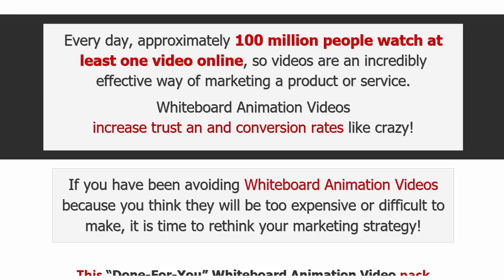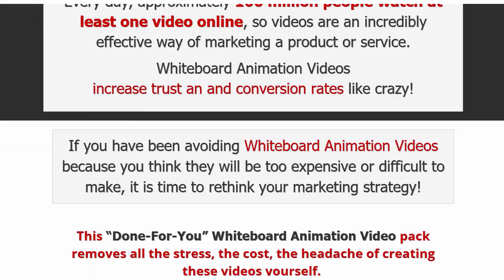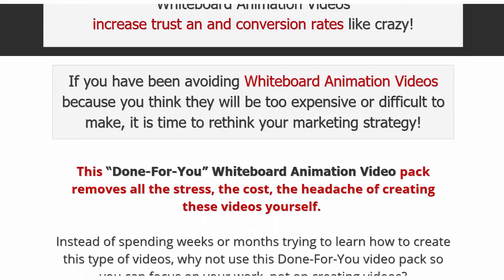Whiteboard animation videos increase trust and conversion rates like crazy. If you've been avoiding using whiteboard animation videos because you think they're too expensive or too difficult to make, stop thinking that way. This is a done-for-you whiteboard animation video pack that removes all the stress, huge cost, and headache of creating these videos yourself.